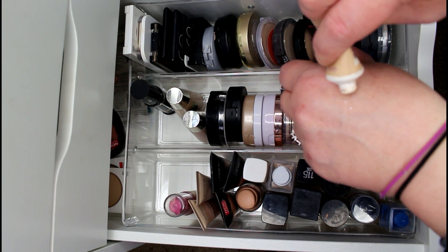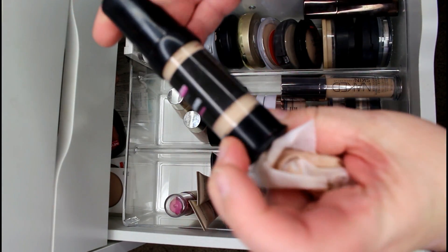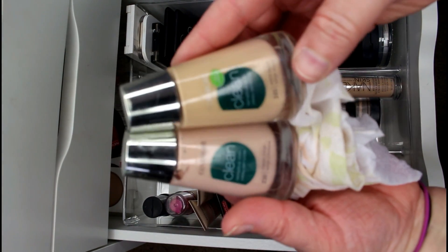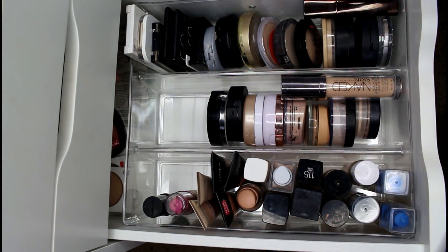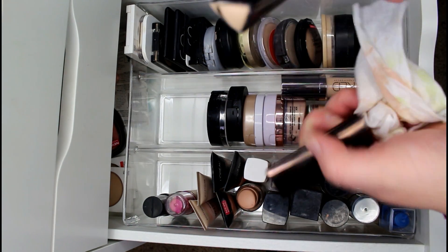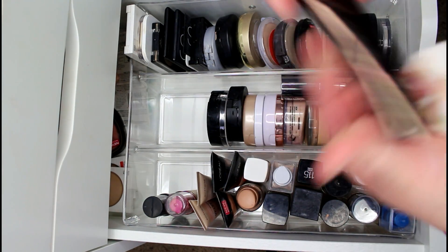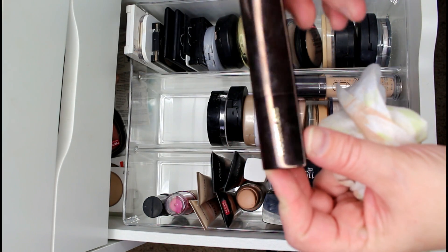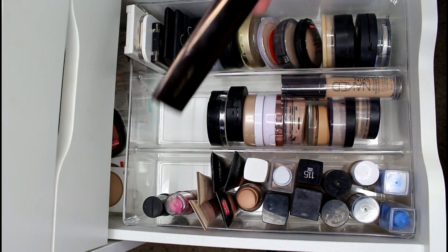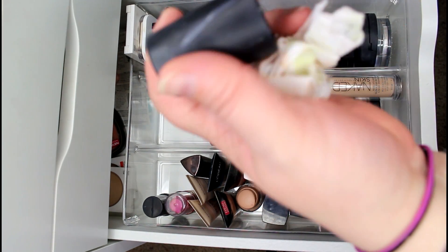I just got the MBA Cosmetics Matte Finish Oil-Free Foundation in Light Beige and I'm keeping that. I'm getting rid of the CoverGirl Clean Makeup in Classic Beige and Warm Beige — I never reach for those anymore, they used to be my ride-or-die in high school. I'm keeping the Hourglass Vanish Foundation Stick — it doesn't wear well on me, breaks down within a couple hours, but it photographs and films really well, so I'll keep it for filming with no shame.